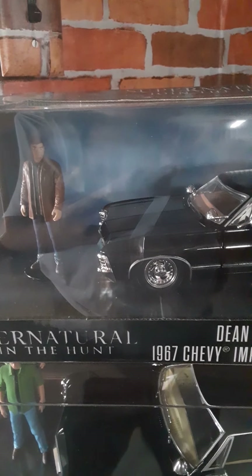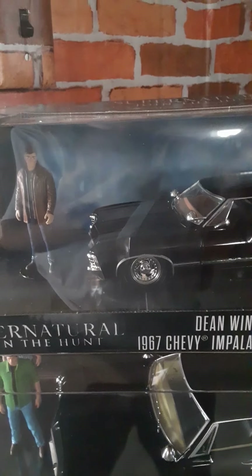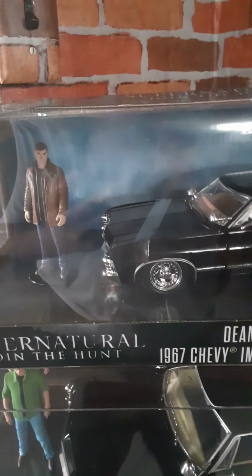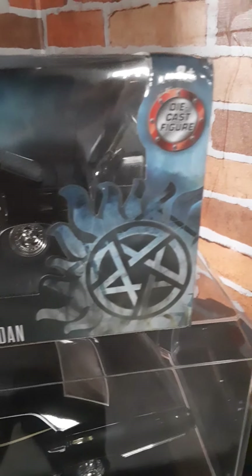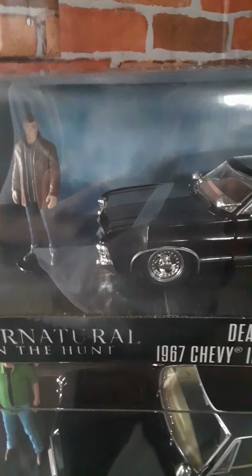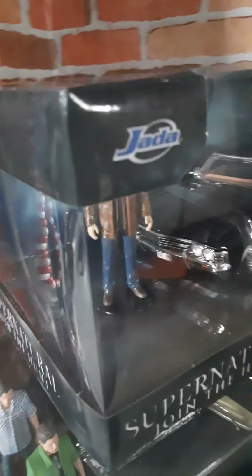I've seen these pop up on eBay for a minimum of $40 to $65 to $88. If you are a collector and you frequent the diecast section of a store, keep hunting — see how I worked that in — because these are only $19.99 at retail.